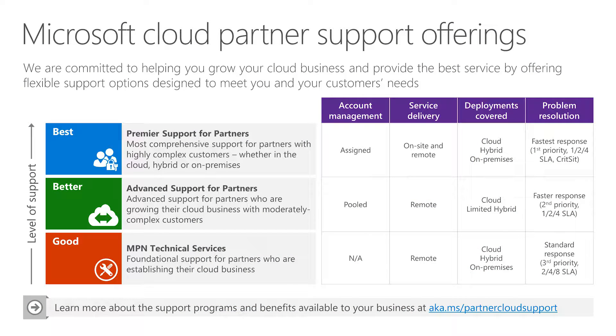One of the first things I always talk about with partners who are just beginning to jump into Azure solutions is support. Because Azure is a cloud service and can be very complex, depending on the solution, there will be times when you're going to need some help. Microsoft has traditionally offered two levels of support: MPN Technical Services for partners who have an MPN competency, and Premier Support at the top end of the scale at a much higher price point.